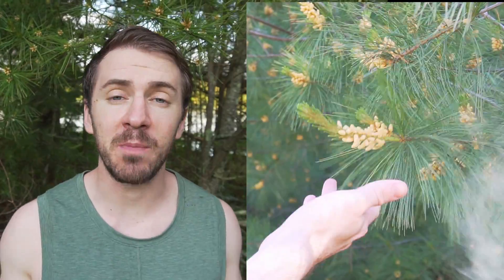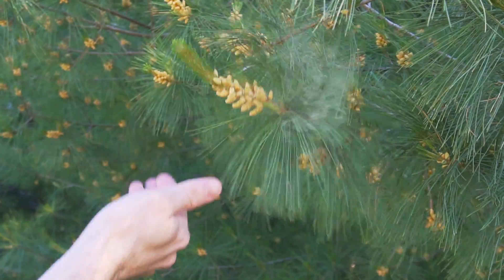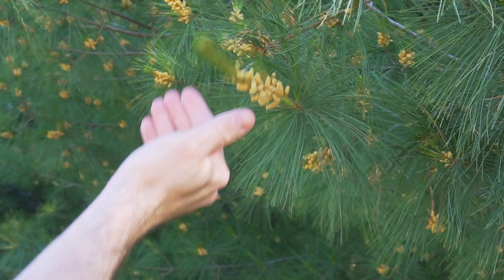This tree contains one of the few sources of testosterone in the wild. This is pine pollen. Most people see it as an annoying powder that covers everything, but it's actually one of the most nutrient-packed foods in the forest.